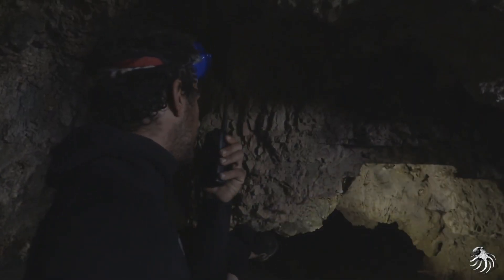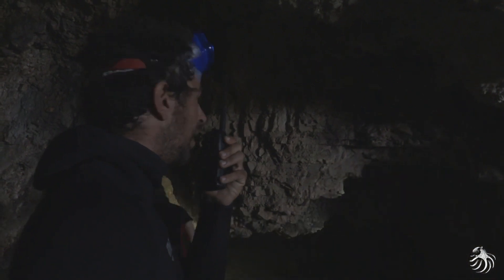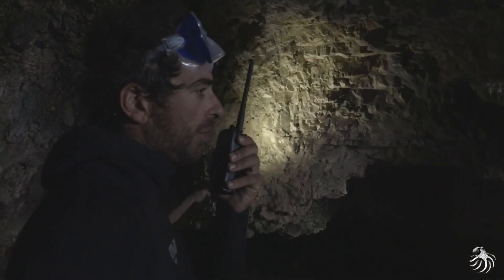On est enfoncé dans la grotte, on déroule du câble, on arrive jusqu'à la plage et après on touche le câble un peu partout dans la grotte.